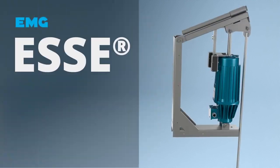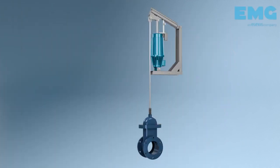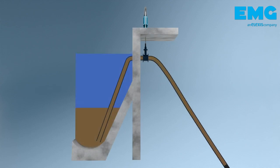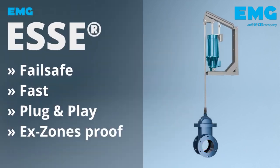ESSA from EMG uses the Eldro as a quick-closing gate valve in the water and wastewater industries — fail-safe plug-and-play with explosion protection. It automatically, rapidly and safely actuates valves for draining sludge or sediment from sewage treatment plants.